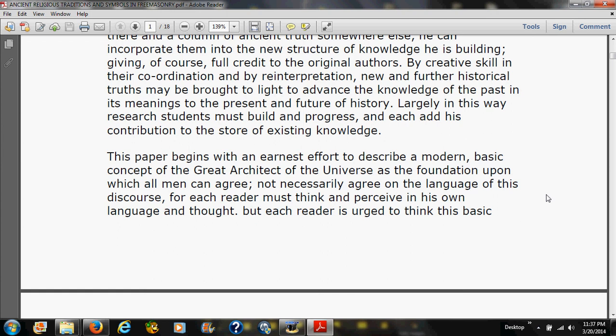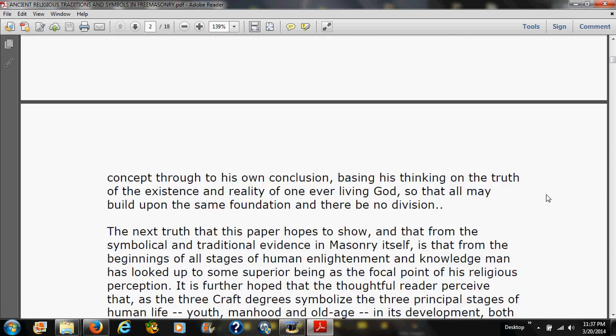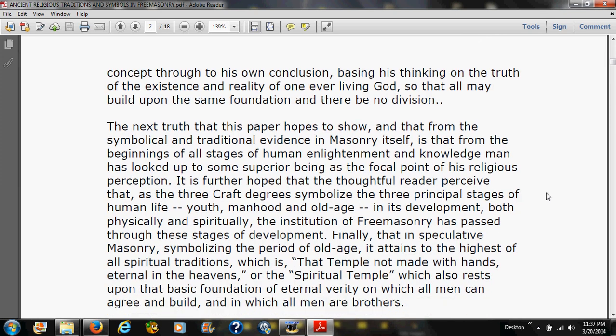This paper begins with an earnest effort to describe a modern basic concept of the Great Architect of the Universe as the foundation upon which all men can agree — not necessarily on the language, for each reader must think in his own language, but each reader is urged to think through to his own conclusion, basing his thinking on the truth of existence and the reality of one ever-living God. This is why Freemasonry requires that you believe in a deity — for that common ground to be established.